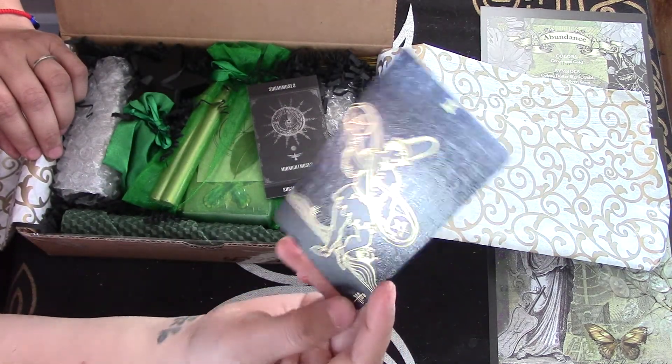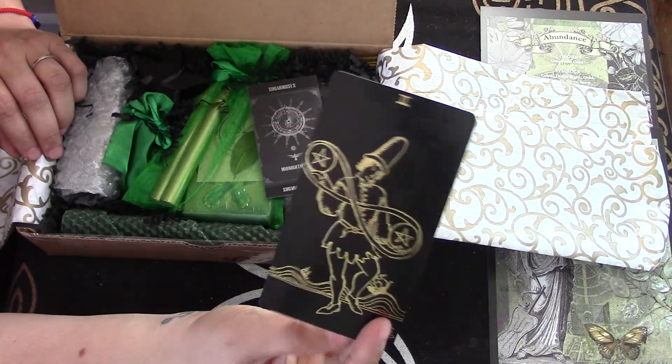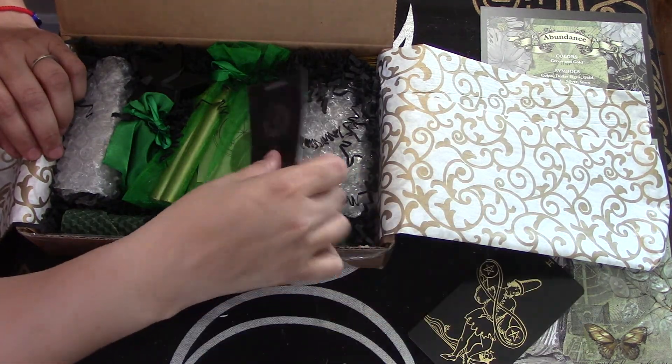Two of Pentacles. That's my card — Balance, I think. Her card.